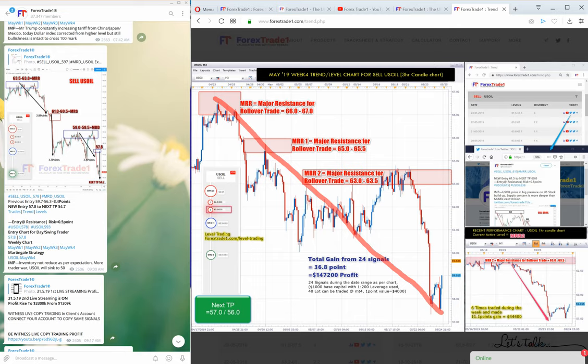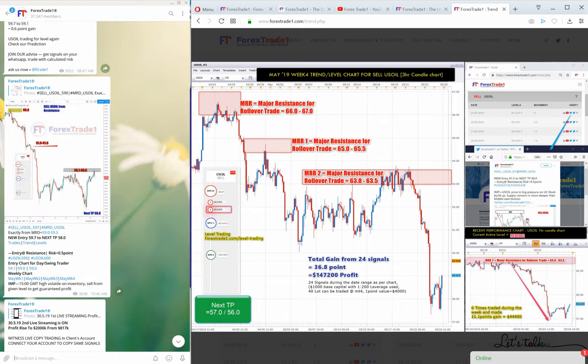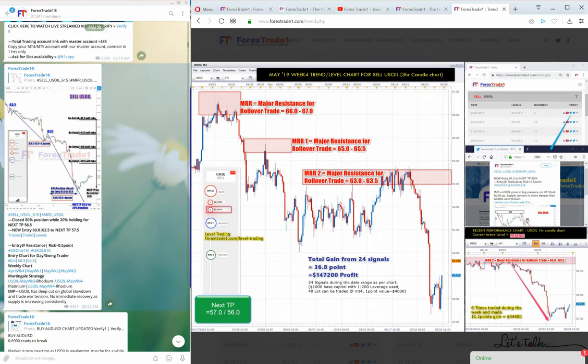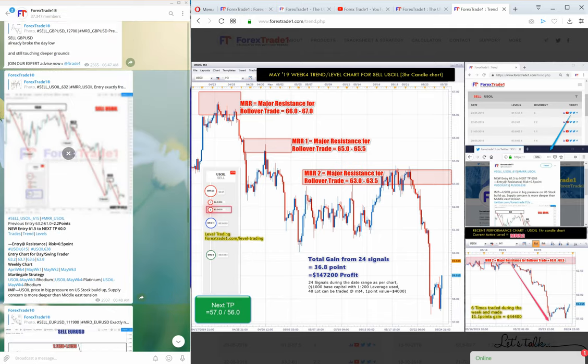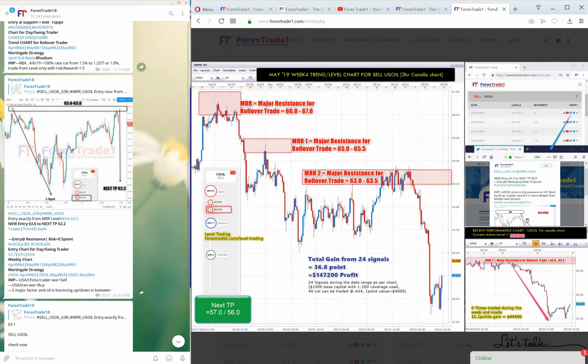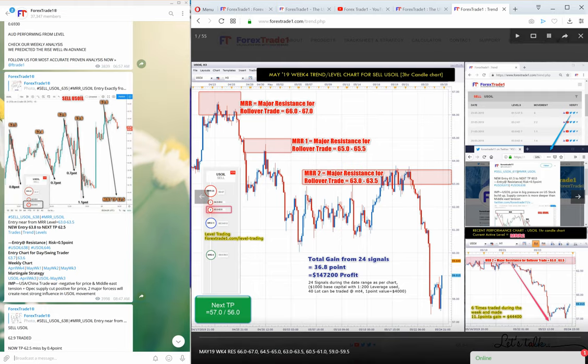You can verify our signals and check our claims. Go to the Telegram channel and check — each message is followed by the previous message, so you can check the reference link. You can check the movement and the level trading — everything is verifiable there.